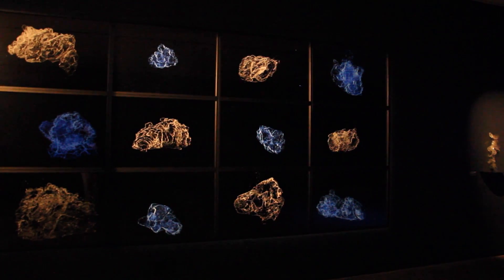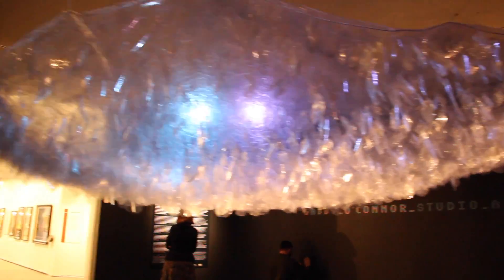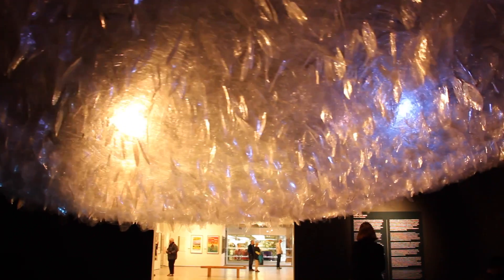So we have paintings and drawings, photography as well as video work, and a large-scale sculptural installation that depicts the underside of the sea ice in Antarctica — that's called Fugitive Ice.